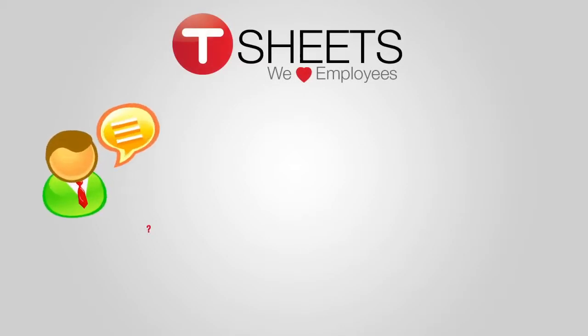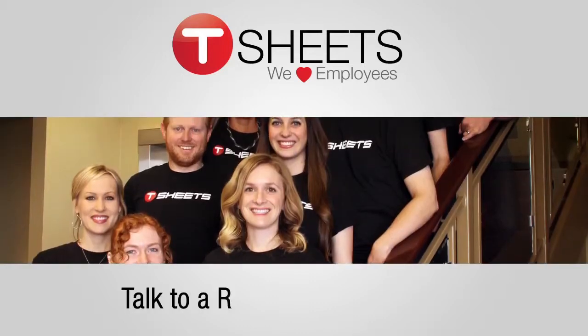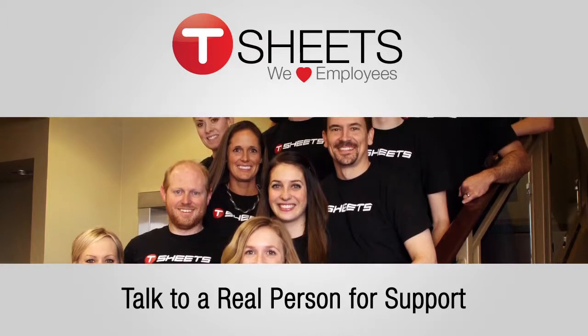And best of all, if you get stuck or have questions, the TSheets support team can guide you through it. You'll talk to a real person to get your account fully customized for your needs, all for no charge.